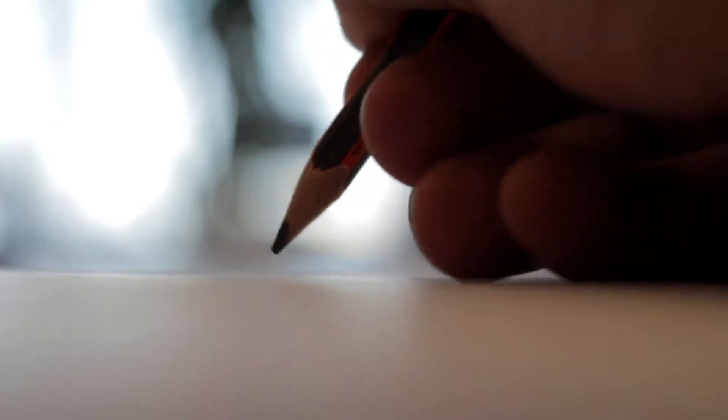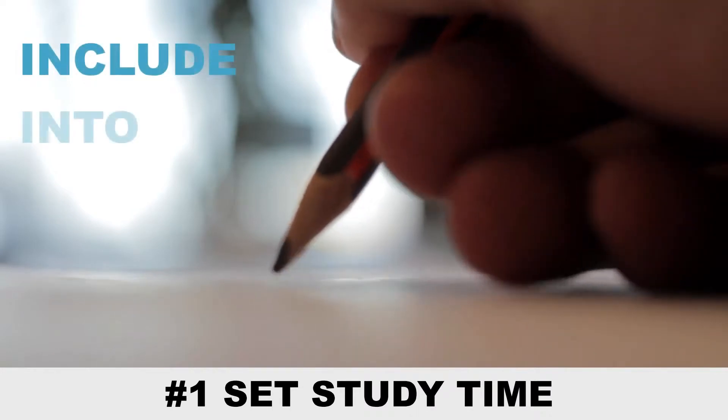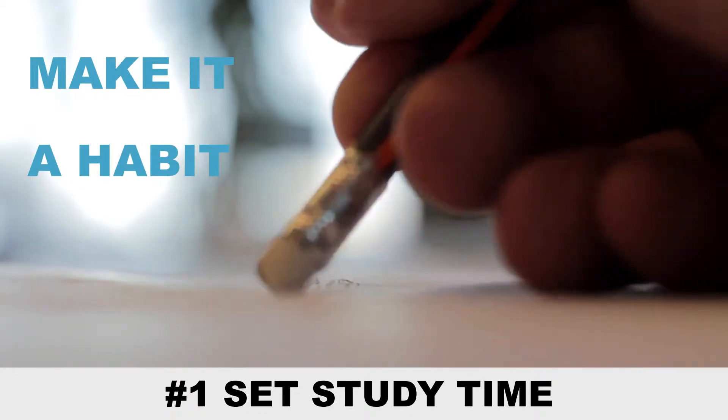This studying technique can help you stay focused and take on more information with shorter study sessions. The first tip is setting an exact study time. Make sure to include studying in your regular schedule to eventually help you turn studying into a habit, and regular review will also help you retain information better.